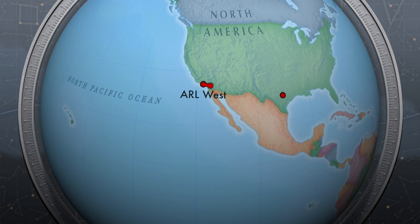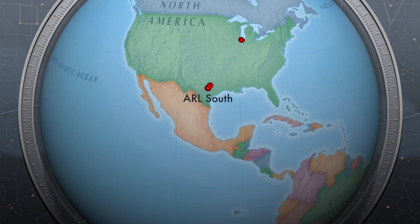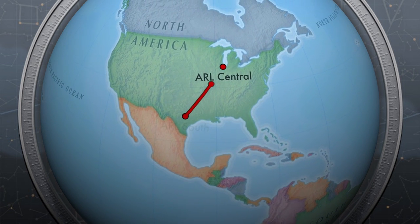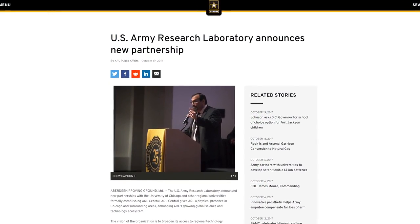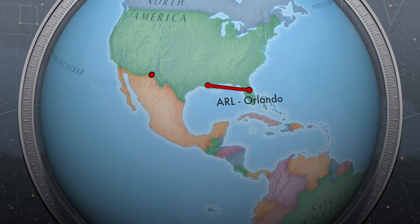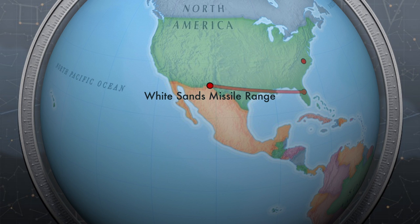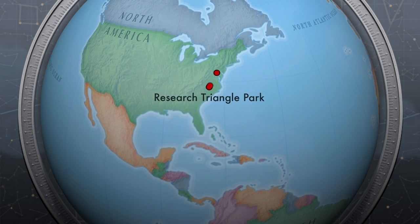ARL has facilities across the nation. In recent years, the laboratory has expanded its reach by establishing satellite locations in California and Texas. During the open house, the laboratory announced a new satellite location in Illinois. The Army's corporate laboratory also has a presence in Orlando, Florida; White Sands Missile Range, New Mexico; Research Triangle Park in North Carolina; and two sites in Maryland. Proximity breeds trust, trust breeds true partnership, and true partnership leads to true collaboration — and that's really what we're after.